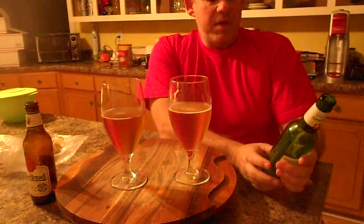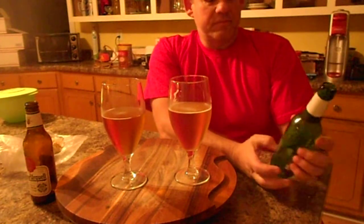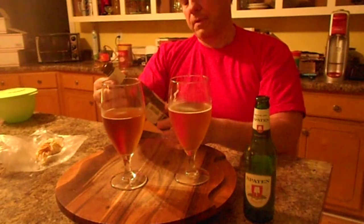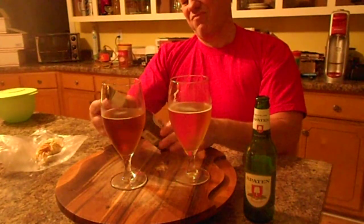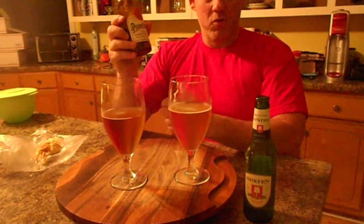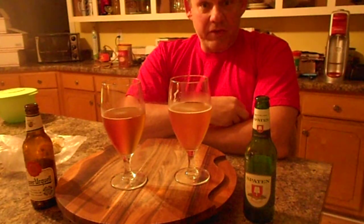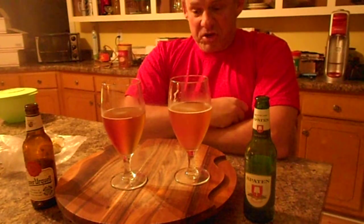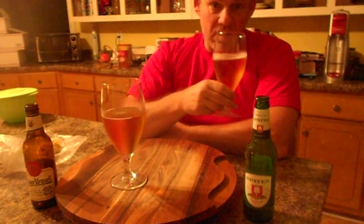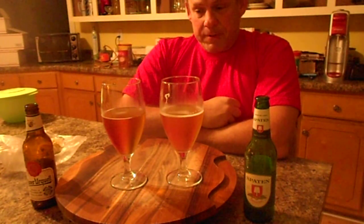I haven't even checked to see what the ABV is on this — I can't really even see it. Let's see: 5.2. And this one: 4.4. So this is a pretty weak beer, actually. I guess if it came down to it, I would choose to drink the Spaten simply because it has more alcohol per volume. Taste-wise they're pretty much the same — more carbonation, a bit stronger flavor — but this one wins on alcohol content. So you don't have to drink as much to get a decent buzz. Well, that's it.